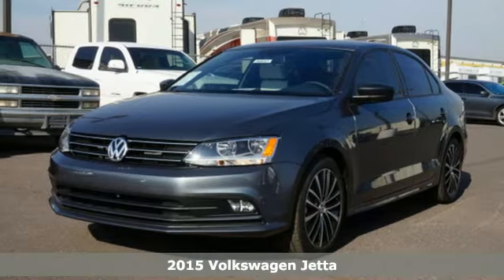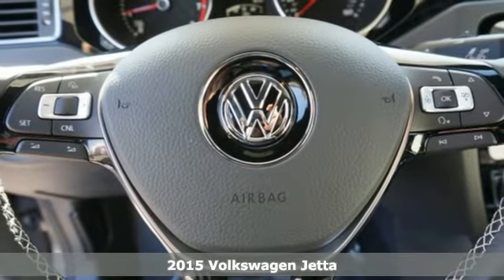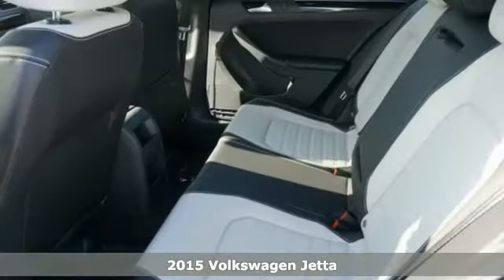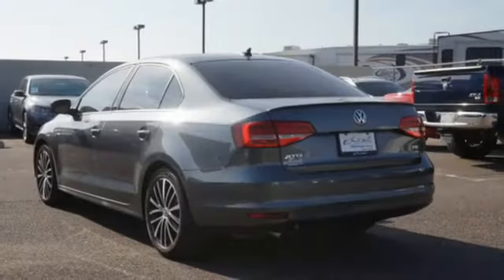Here's a 2015 Volkswagen Jetta. This stylish ride comes well equipped with keyless entry, Bluetooth and a multifunction steering wheel. It has stability and traction control, an intelligent crash response system and heated mirrors.